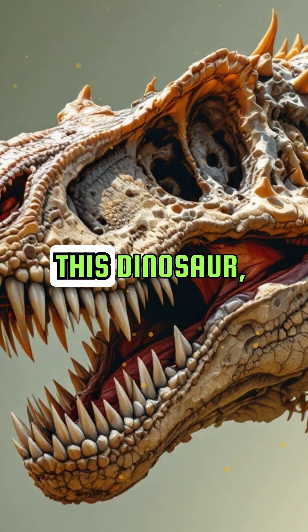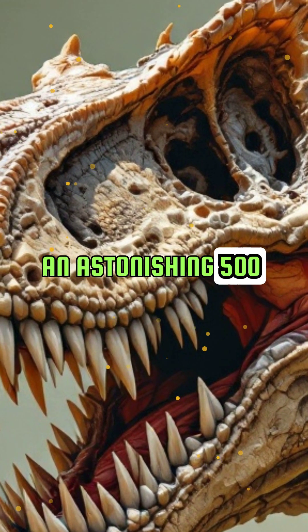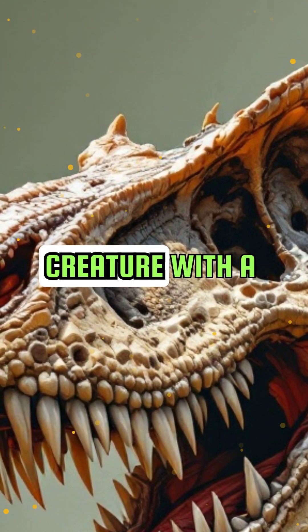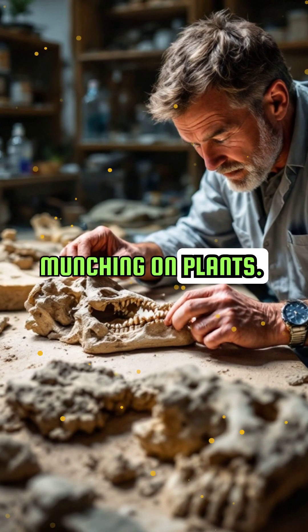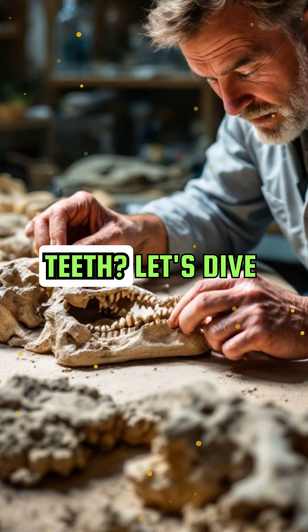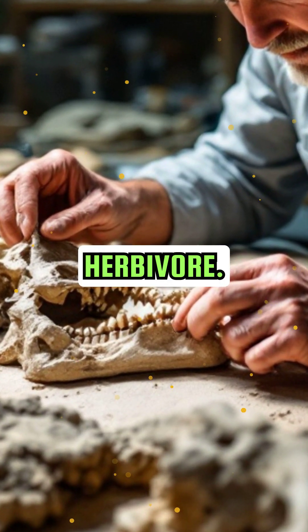Have you ever heard of Nigrosaurus? This dinosaur, discovered in the Sahara Desert, had an astonishing 500 teeth. Imagine a creature with a mouth full of tiny, sharp teeth, perfect for munching on plants. But why so many teeth? Let's dive into the mystery of this fascinating prehistoric herbivore.